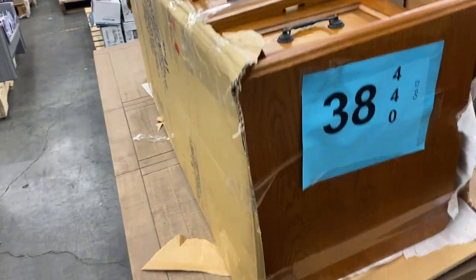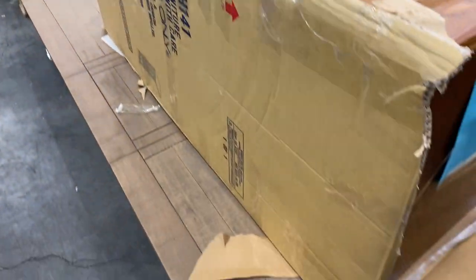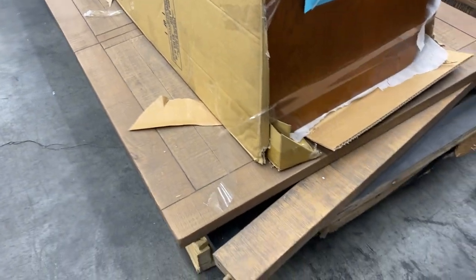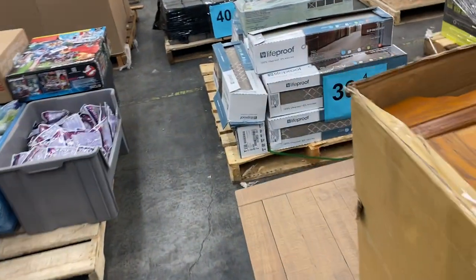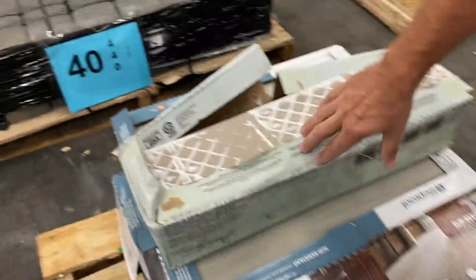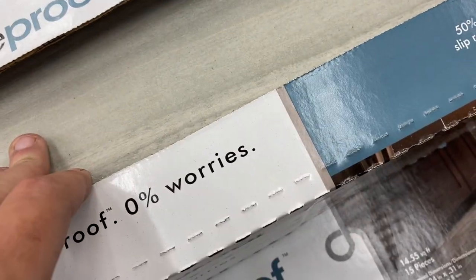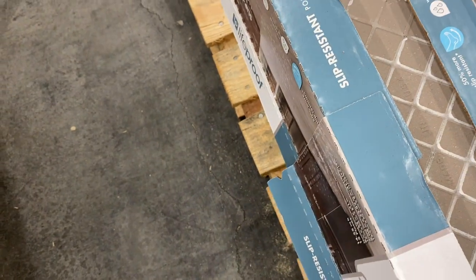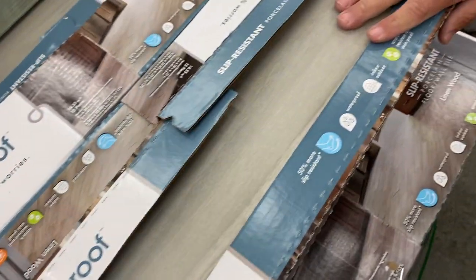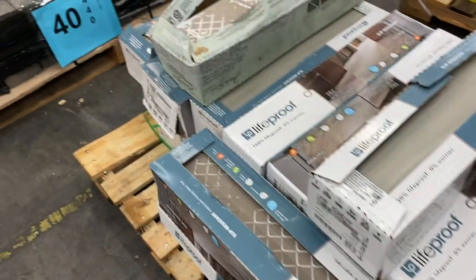Number thirty-eight is salvage — broken furniture and tabletops. Just needs somebody with a skill set to put this stuff together. Number thirty-nine is 16 cases of lifeproof tile. There's also one random add-on piece. Beautiful tile — I'm always a big advocate of lifeproof tile. That's pallet 39.